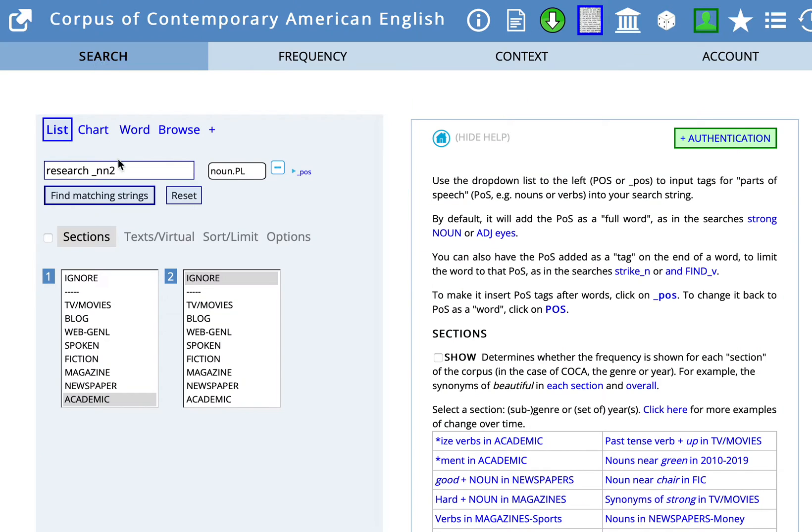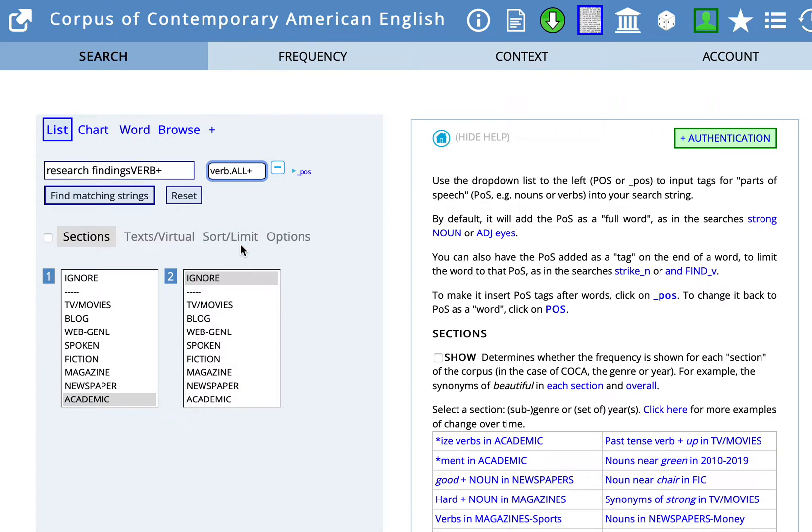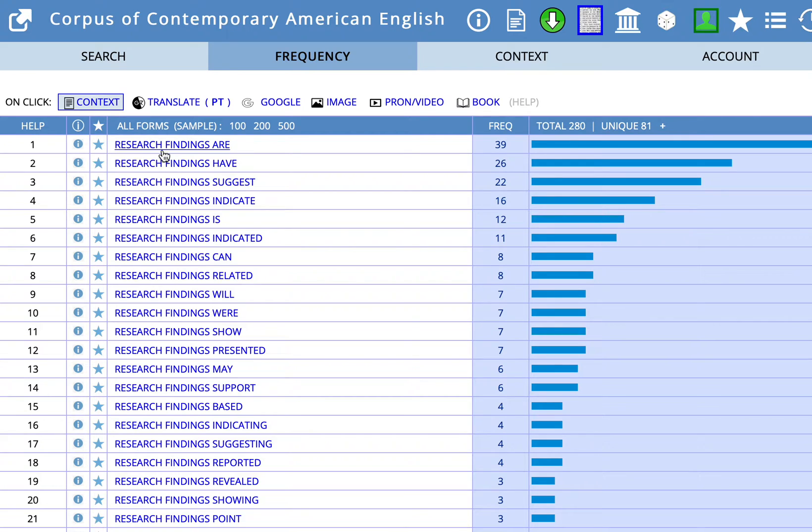Let's go back to search. You've decided that research findings matches the context that you're looking for, and you're considering what verbs might be used after that. Again, we want a space between research findings and the verb, and find matching strings. So here we can see research findings are, have, suggest, indicate. Those are the top four most frequently used collocates — are, have, suggest, indicate — with research findings in COCA.